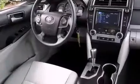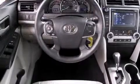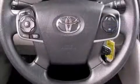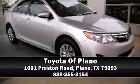Take assurance in side-curtain airbags, providing head protection in the event of a severe collision. This vehicle has achieved certified pre-owned status by passing Toyota's comprehensive certification process. Stop by our dealership or give us a call for more information.